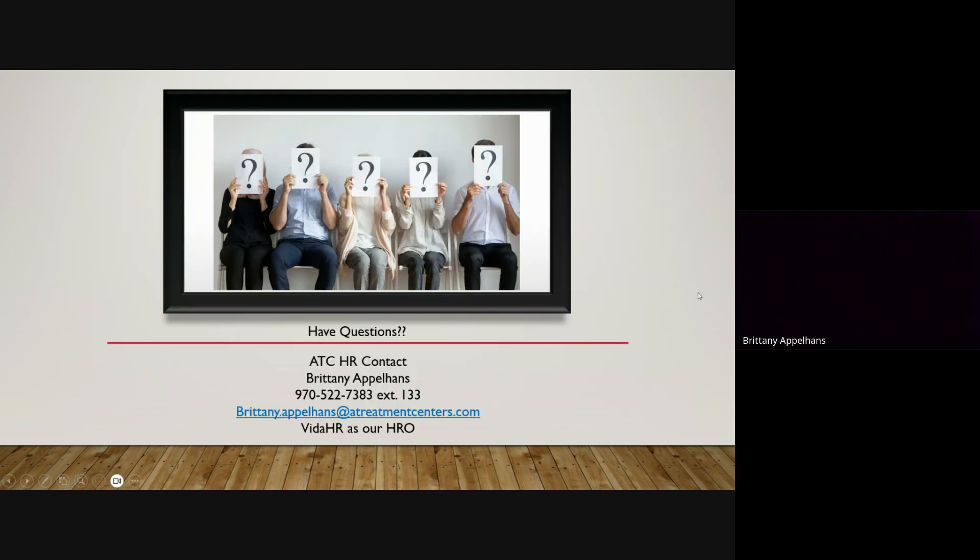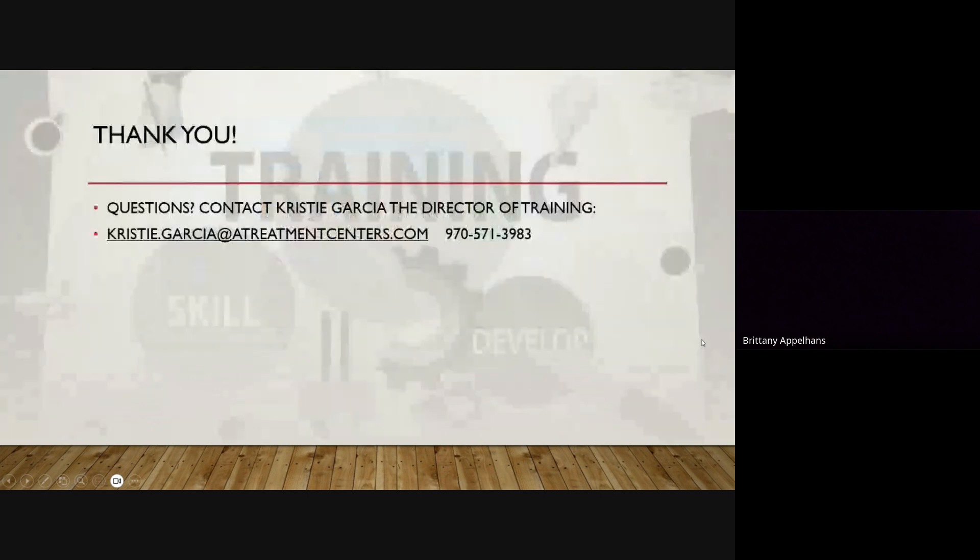That was just a super quick overview. If you have any questions, you can come to me as the Business Administrative Coordinator — I do run your payroll and I am our HR go-to person. If I don't know the answer, I will reach out to Vita HR and get back to you as soon as I possibly can. Below is my contact information — I'm a very responsive person, so please reach out. If you can't get a hold of me, please reach out to your administrator at your site. If you have any other questions about training, please reach out to Christy Garcia. Thank you so much for joining me — I hope you guys have a wonderful day.